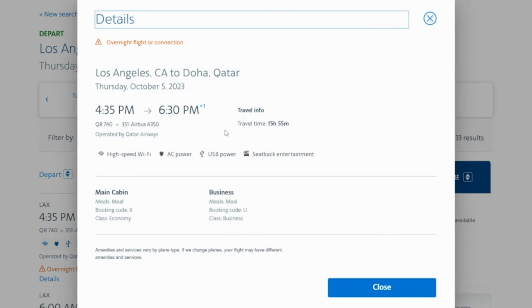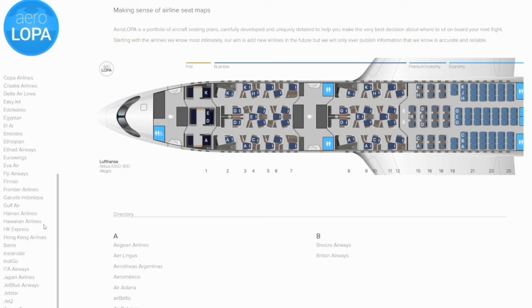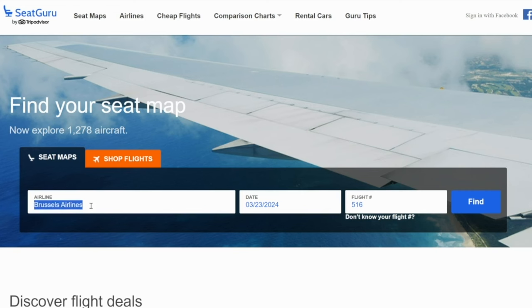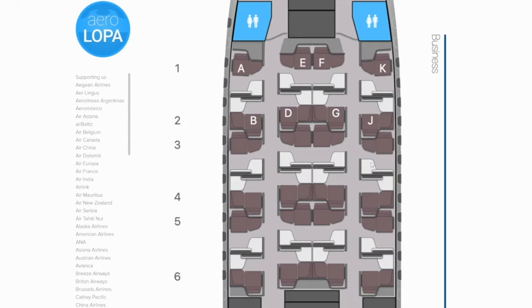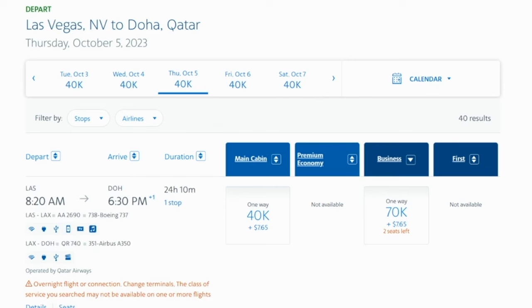To verify the Q-Suites layout, you could go to ralopa.com and look for the Qatar Airways A350, which will show the layout. Or copy the flight number — for example QR 740 — and go to seatguru.com. Enter Qatar as the airline, the date, and flight number 740. You can see that the flight from LAX over to Doha does show the Q-Suites layout. A fun thing about American Airlines: they don't charge you for positioning flights. So if you wanted to add a flight from Las Vegas over to LAX before that Doha flight, the cost stays exactly the same at 70,000 points.